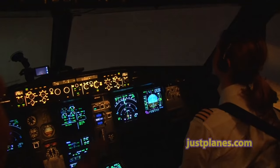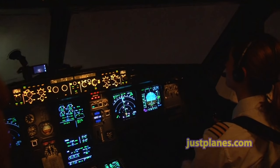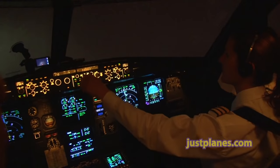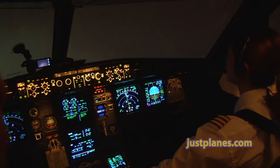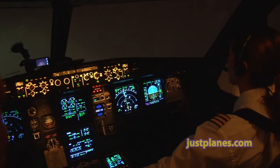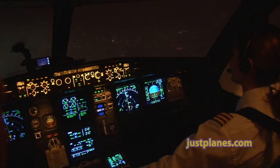Gear down, landing checks. Glideslope star, 4,000 step for the MIST. Toronto, Air Canada 971, with you for the ILS DME. Clear, Air Canada 971, roger. 2964 inches.